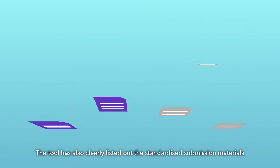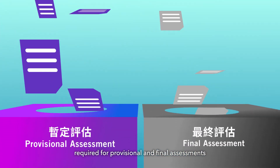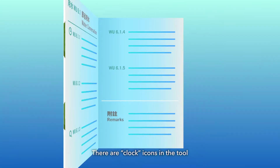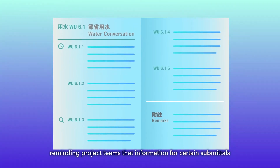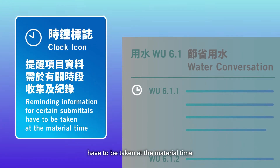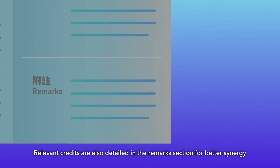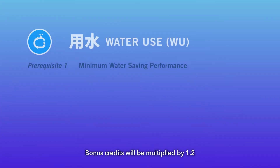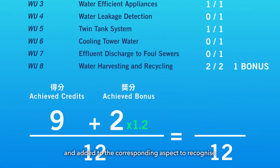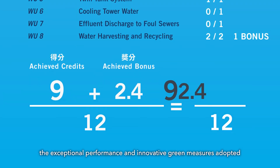The tool has also clearly listed out the standardized submission materials required for provisional and final assessments. Clock icons in the tool remind project teams that information for certain submittals must be taken at the material time. Relevant credits are also detailed in the remarks section for better synergy. Bonus credits will be multiplied by 1.2 and added to the corresponding aspect to recognize exceptional performance and innovative green measures adopted.